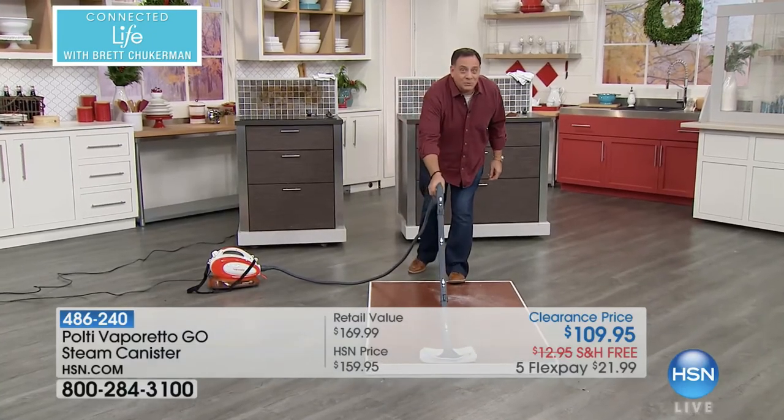No harmful chemicals, no bleaches, no ammonias. We are talking about being able to kill bacteria, salmonella, E. coli. And by the way, we're doing it at the lowest price ever for the final quantities. Lou's going to show you what the Poltego can do. That's right, Brett — you said steam floors.